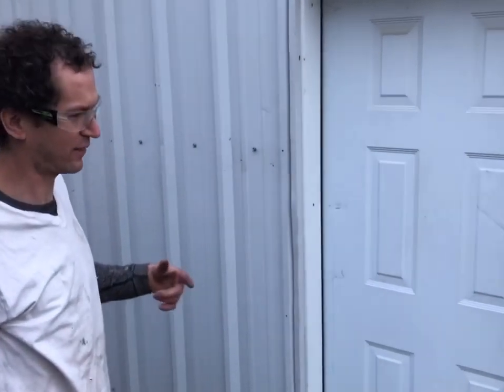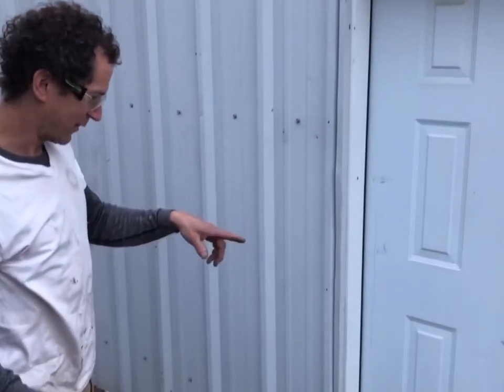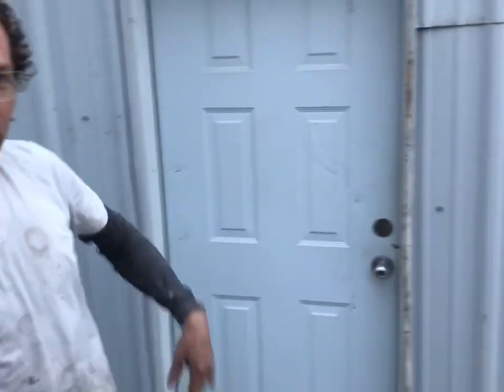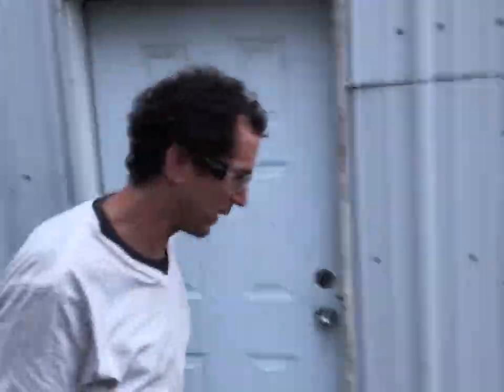This is something that's been bugging me almost since I started here. Walking from this door all the way around to the vents takes longer than it does to walk from this door around to the vents this way, so we'll go for a walk here.